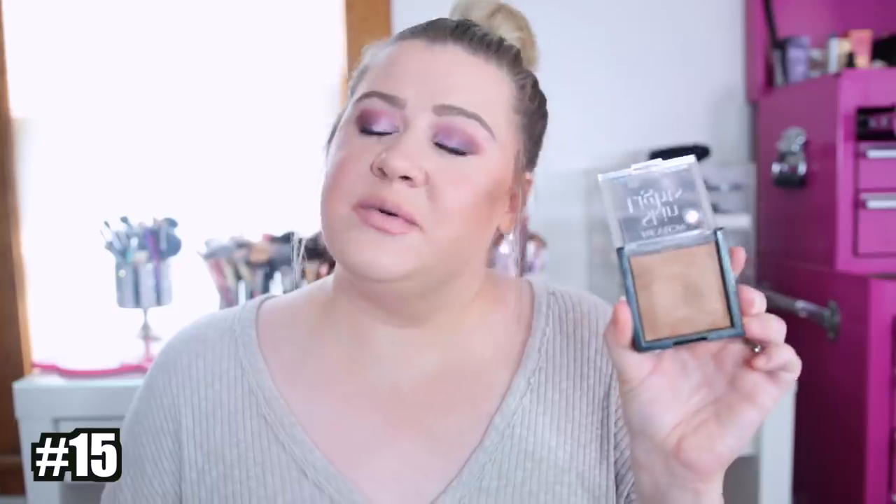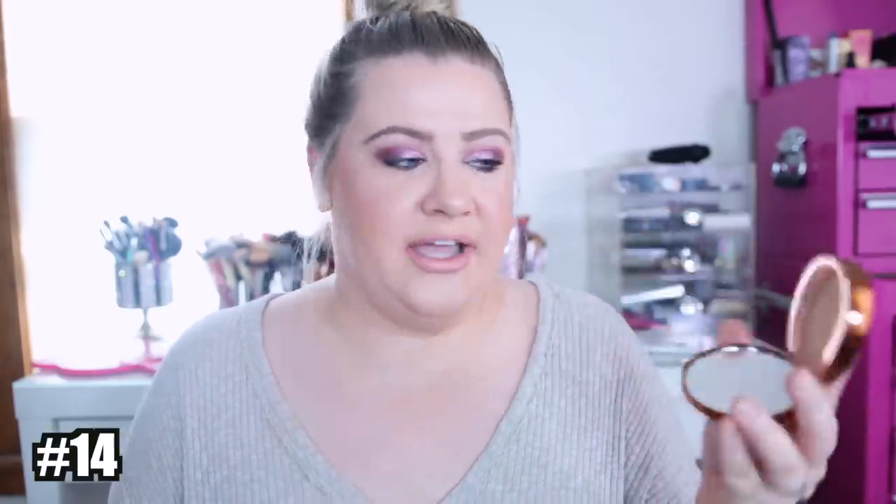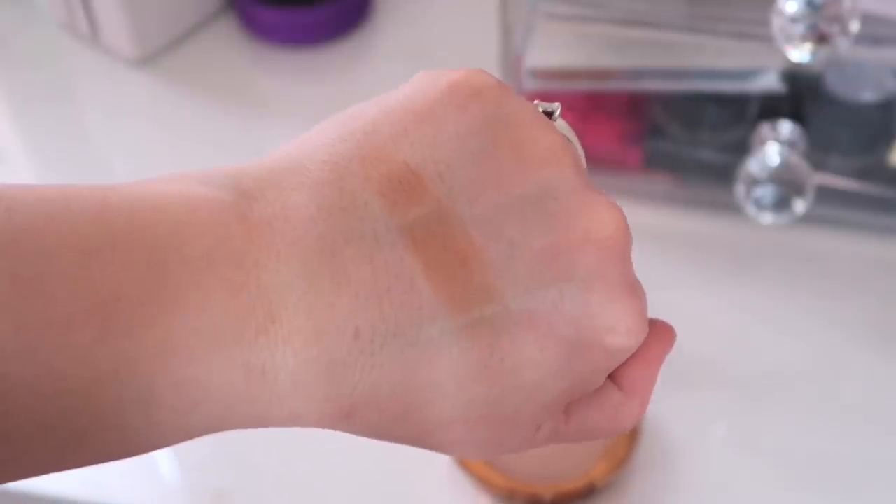Number 15 is a drugstore pick — the Revlon Skin Lights in Sun-Kissed Beam. I haven't used it as much, but I really do like this. It's a great drugstore bronzer — very light, gives a very natural bronze, and has some sheen to it. I do prefer a little shimmer in my bronzers because I feel like they look more natural and blend out better than a pure matte. Number 14 is another drugstore brand I haven't used in a while, but I used to absolutely love it. It's more matte but has a cooler undertone so it's not as orangey, which fits my pink-neutral undertones better.